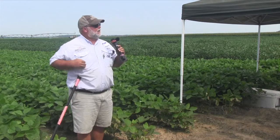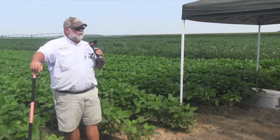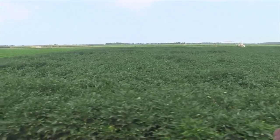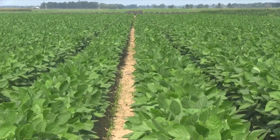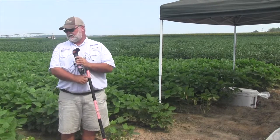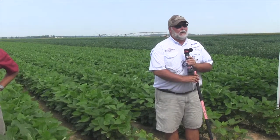The bollworm situation — this is a good comparison right here. You see the field over to my left where the beans are lapped up; they're so thick they're starting to lodge and fall down a little bit. Then we've got this field behind us that's just now starting to bloom, and I can see the ground down the middle. Those are the fields that bollworms really like — fields in this situation where they're starting to bloom and you can see the ground at the edge looking down the row. Those are candidates for the worst bollworm pressure.